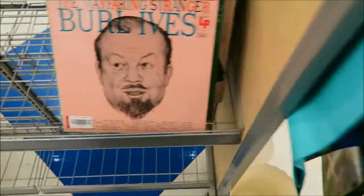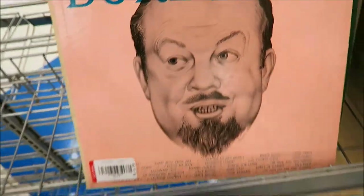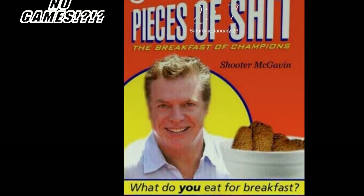Where are the games? Where are the games? What? What is this? Hello? Hey! Oh my god, hi!